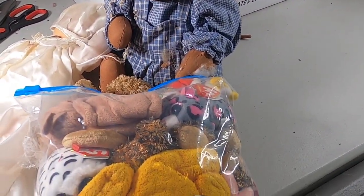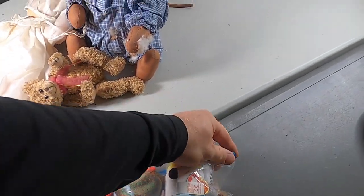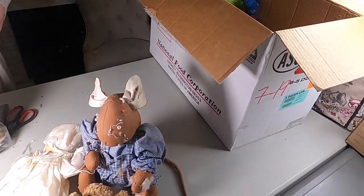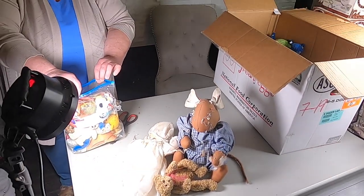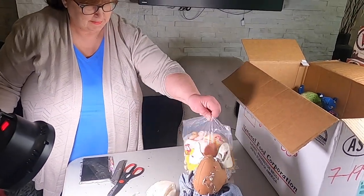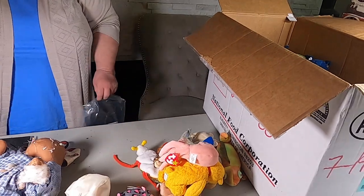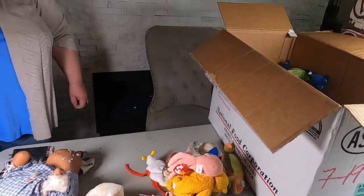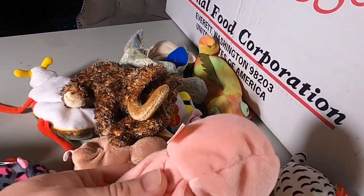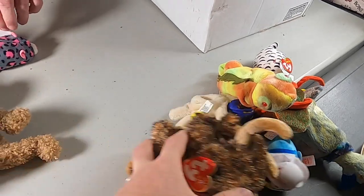Oh, there's a lot of beanie babies in that one — they look in good condition! Let's open this one up, this one looks good. Let's scoop that nasty box over here. I think this is the only box without mice in it — well, let's just hope so. These look in great shape — they're in good condition. This one's awful cute.